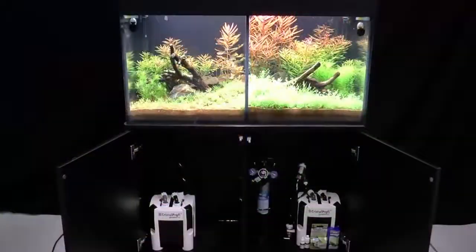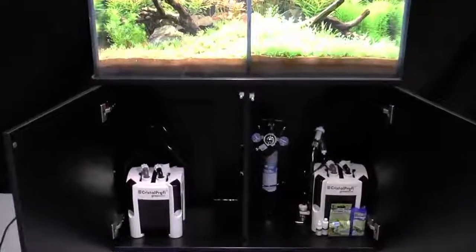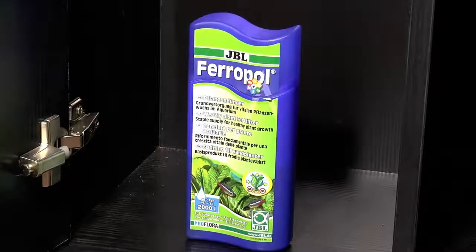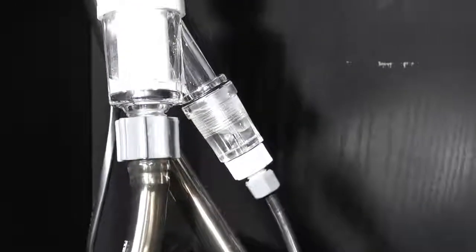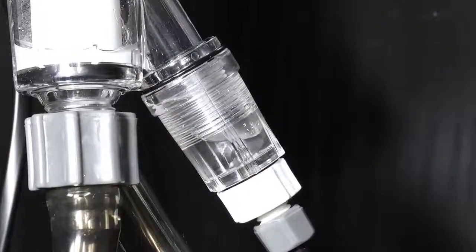Two aquariums were set up identically and planted with the same plants. For 30 days, the aquarium on the left will be operated without added CO2, and the aquarium on the right will benefit from the addition of a CO2 fertiliser system. Both aquariums are regularly supplemented with the liquid fertiliser JBL Ferrapol. The outlet hose of the external filter of the aquarium on the right was fitted with a CO2 supply line. This JBL direct diffuser and integrated bubble counter tells you exactly how many CO2 bubbles you add to the water.